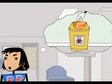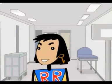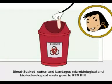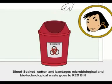Remember not to put any plastic in it as it causes release of carcinogenic gases and thus has been banned by the law. Second, red bin. Blood-soaked cotton and bandages, microbiological and biotechnological waste goes into the red bag.